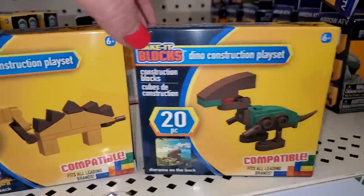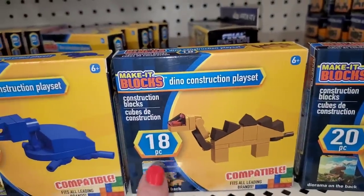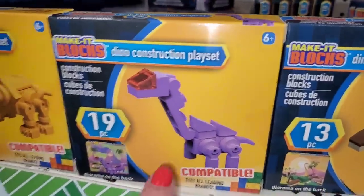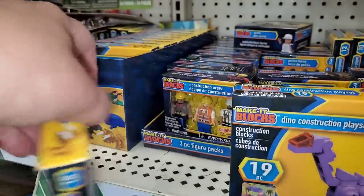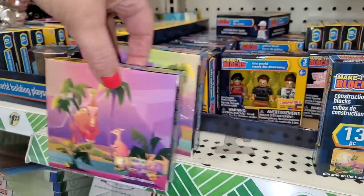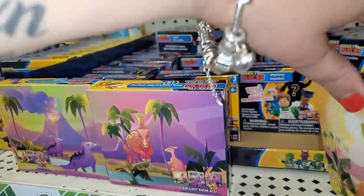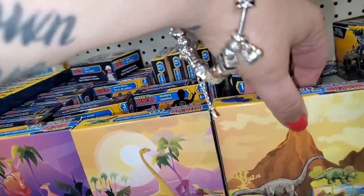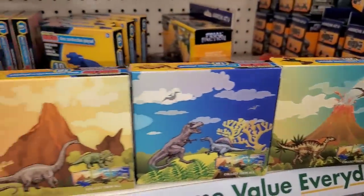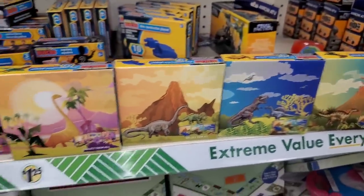Even though they may not be brand name toys, these Make It Blocks are definitely worth $1.25. Each creates a dinosaur creature — look at how cool that one is! Kids will love putting it together. And the best part: when you flip them over, they actually create a scene for the kids to play with. If you get them all and flip them over, they connect to create a scene together.